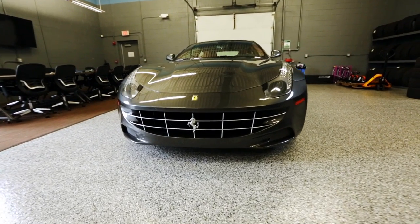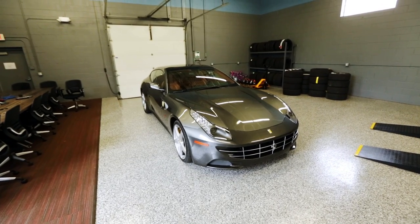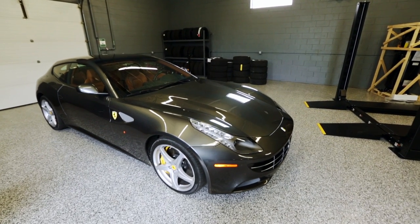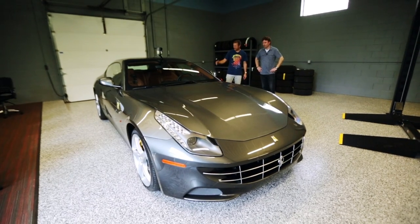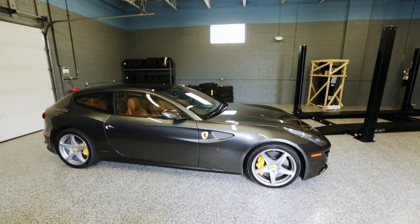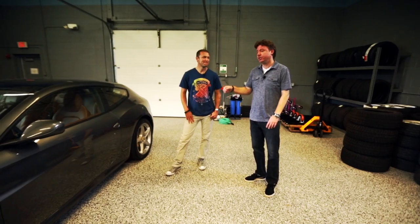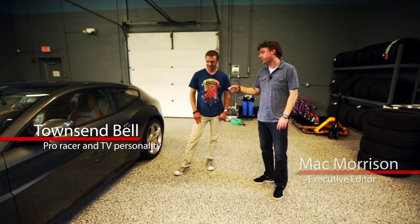All right, Mac — 2015 Ferrari FF in all her glory. What did you think of it? I love this car. This is a proper daily driver: four-wheel drive, 650 horsepower, V12, 210 mile-an-hour SUV. It's got four seats, it's versatile. I took cargo to the racetrack this morning — we're racing at Belle Isle this weekend — helmets and boxes in the back. It's a great daily driver. Townsend, you race full-time GT Daytona for Scuderia Corsa in the Tudor United Sports Car Championship.